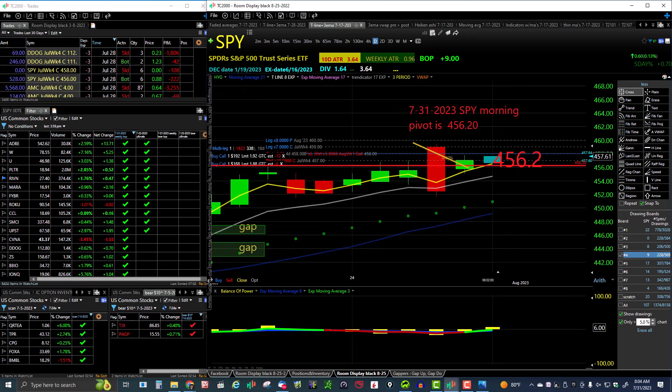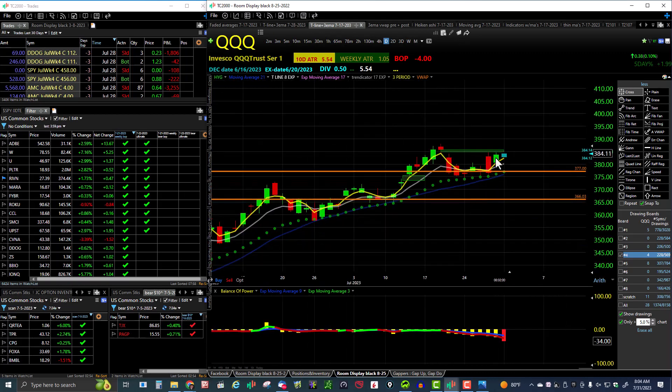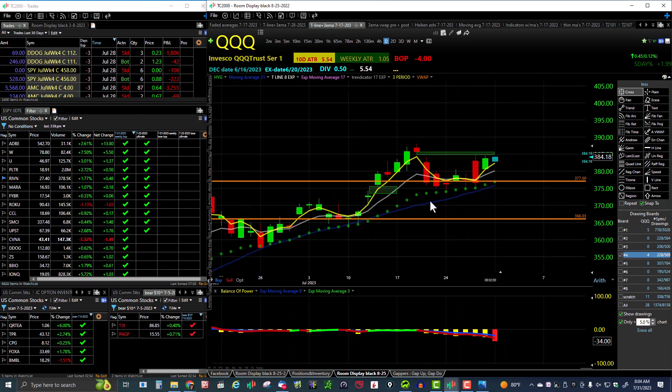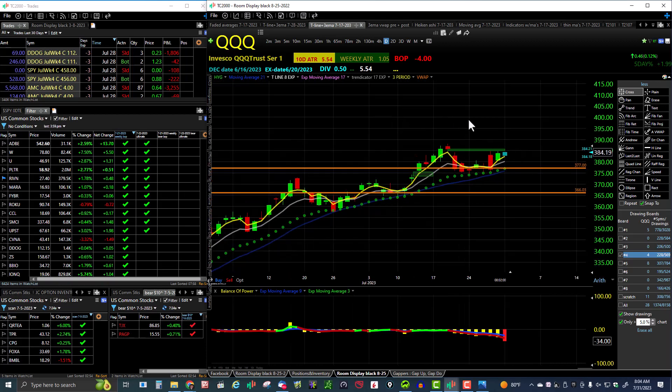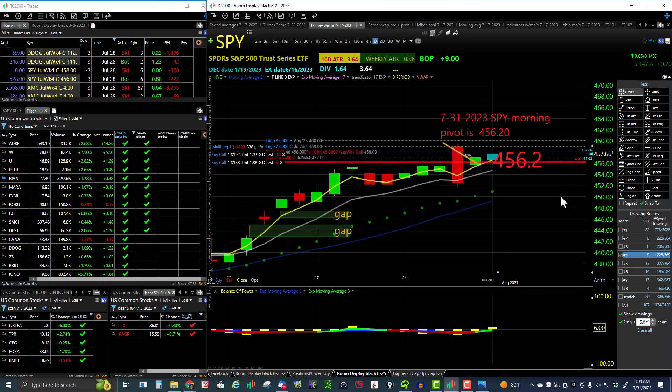QQQ still bullish on the daily timeframe, recovering almost a hundred percent of Thursday's sell-off candle. QQQ still looking bullish with a nice green trend indicator, bullish on all timeframes. So we've got the Nasdaq and the SPY both bullish this morning. My pivot for this morning is 456.20 — above that I'm going to be a bull, below that I'm going to be a bear.